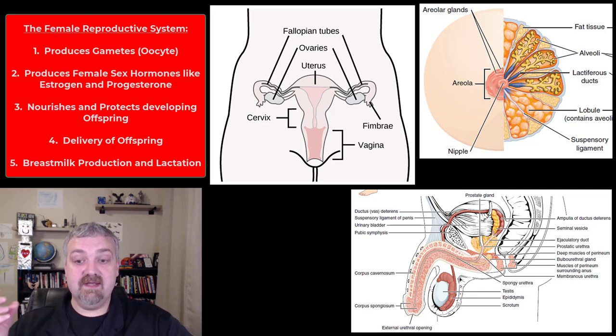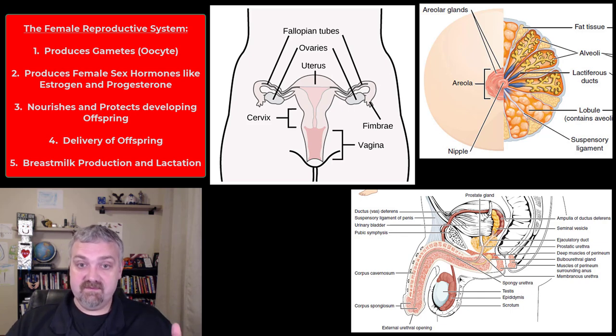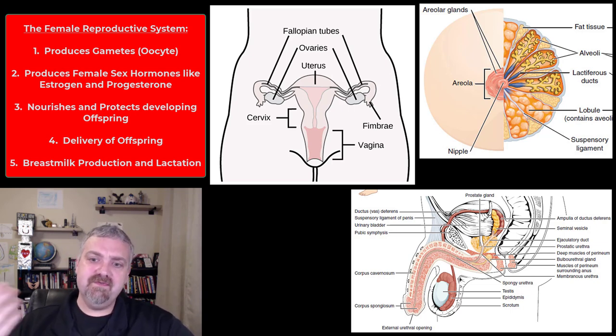The female has to do the same thing. The female has gonads — that would be the ovaries — and gametes, which would be the oocyte, the eggs. But there are going to be a lot fewer of them, releasing about one a month. Because if that egg is fertilized, the rest of the system takes over — not only producing and delivering gametes, but nourishing and caring for the offspring for the nine months in the uterus, delivering the offspring, and also feeding the offspring with breast milk.